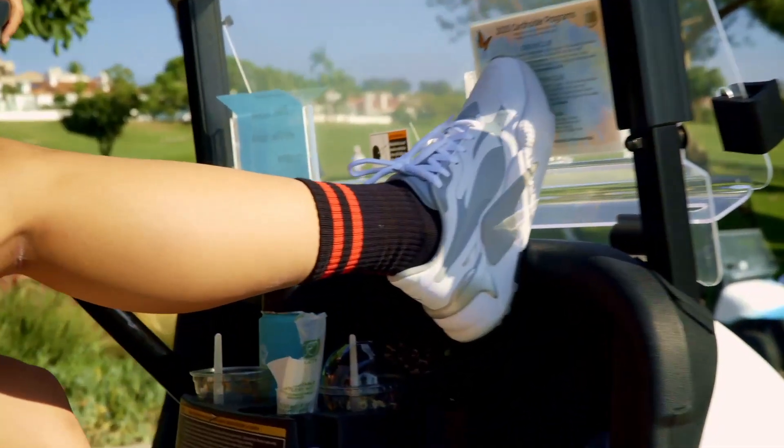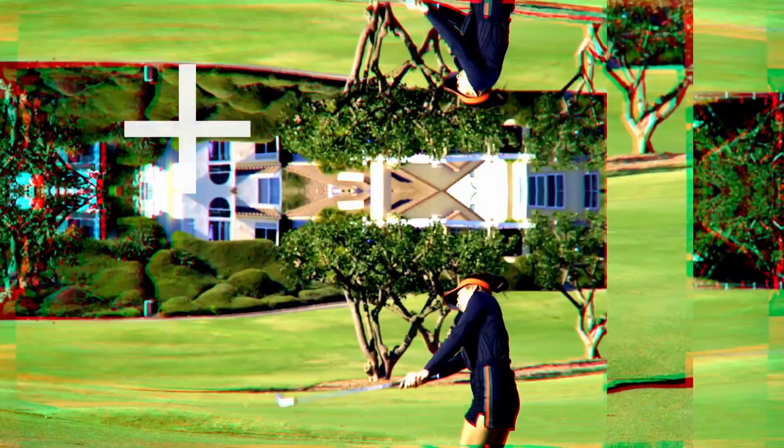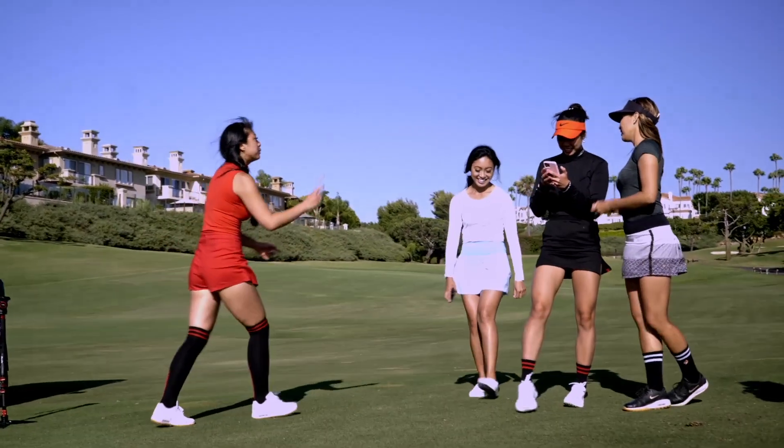I'm so excited to announce that we have partnered with one of my favorite golf courses, Monarch Beach Golf Links, and you can purchase them here at Monarch Beach in the pro shop. I'm so excited for this partnership.